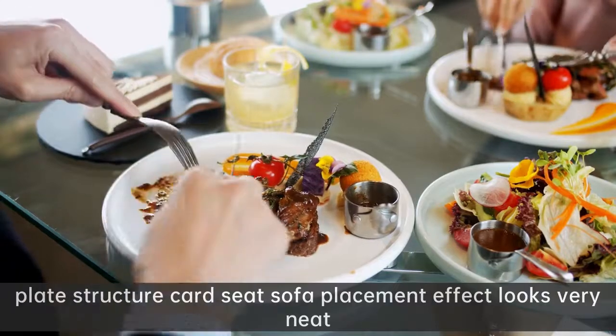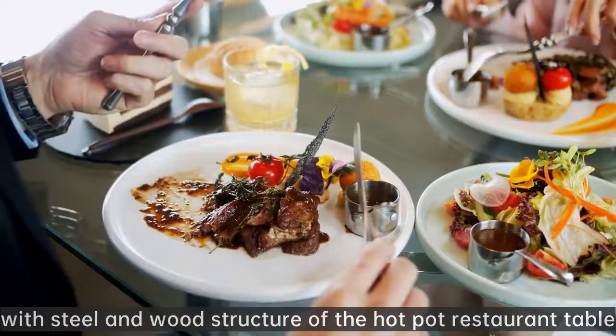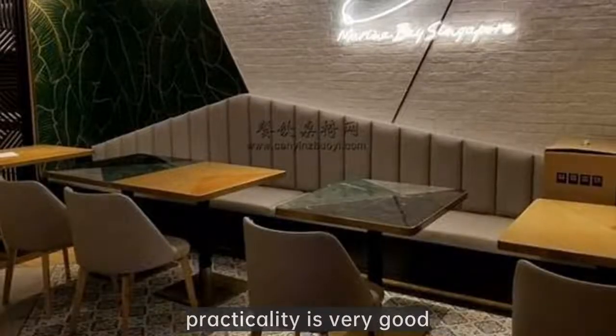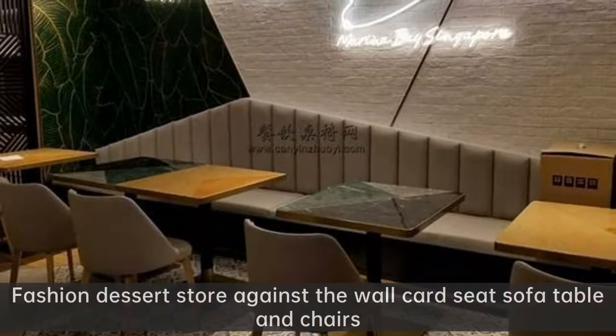Plate structure card seat sofa placement effect looks very neat. With steel and wood structure of the hot pot restaurant table, practicality is very good.